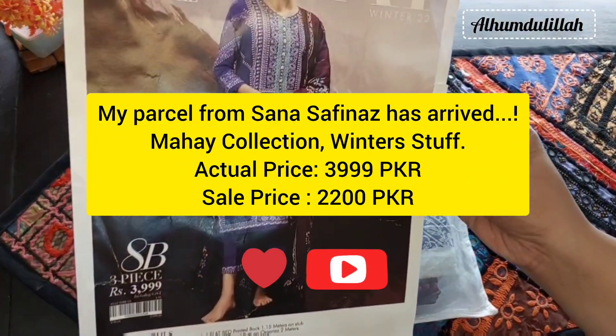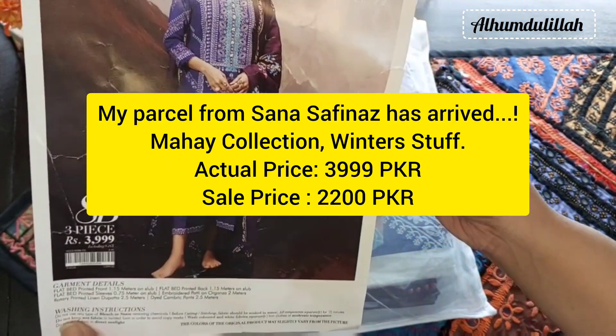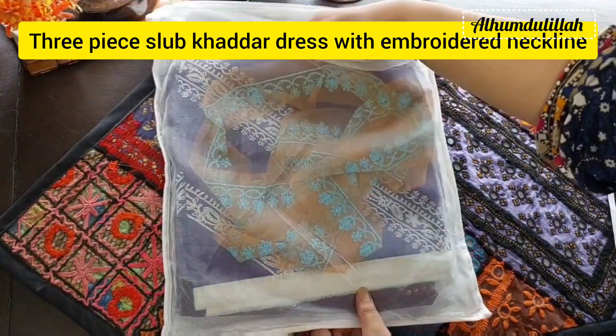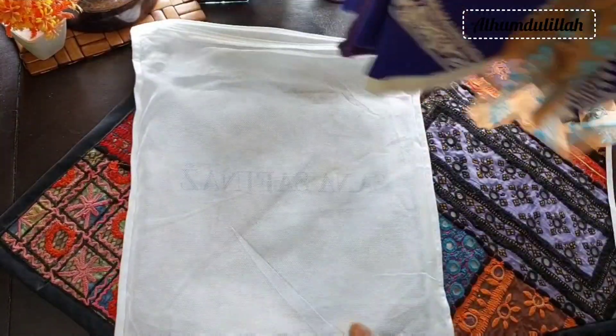Oh my god! I am in love with my winter dress. I just ordered from Sana Safinaz's Mahe collection. Check its colors! Woohoo!